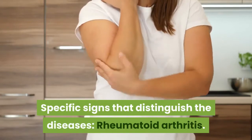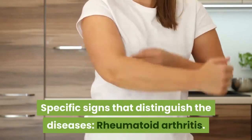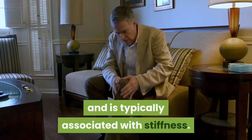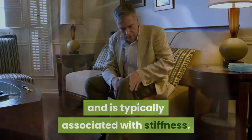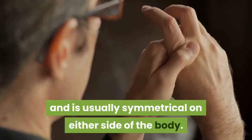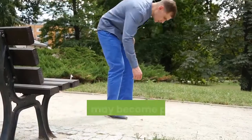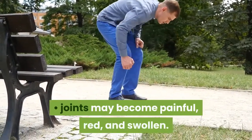Specific signs that distinguish the diseases — Rheumatoid arthritis: pain can be mild, moderate, or severe and is typically associated with stiffness. It can affect any joint and is usually symmetrical on either side of the body. Most commonly occurs in the small joints of the hands, wrists, and feet. Joints may become painful, red, and swollen.